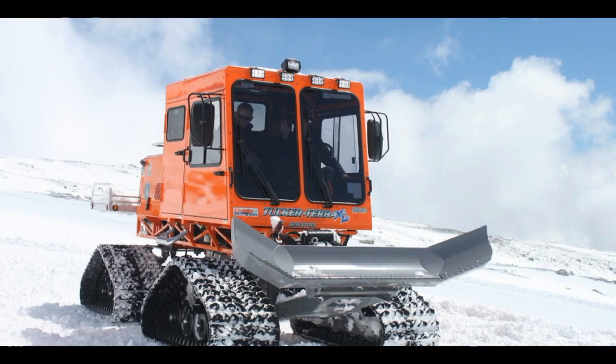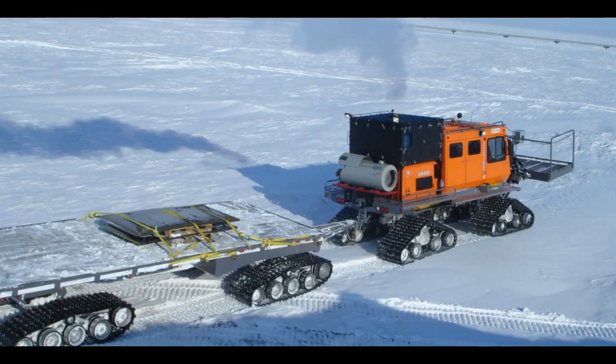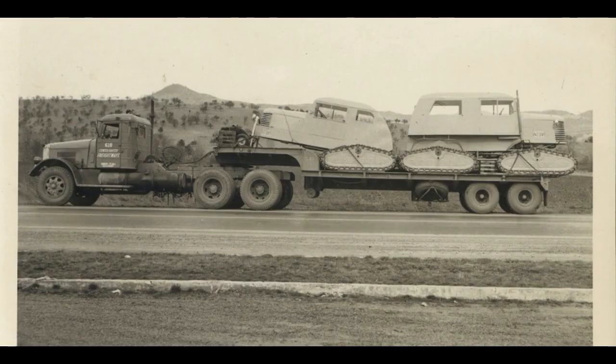Track options come in three different types: conventional steel grouser belt track, rubber-coated aluminum grouser belt track, and one-piece all-rubber track. Steering is hydraulically controlled by pivoting the front and rear axles for smooth movement over undulating terrain with minimal disturbance of the ground cover.